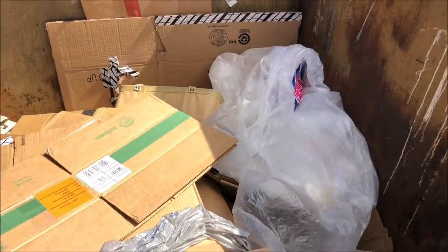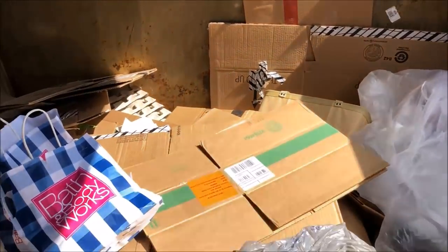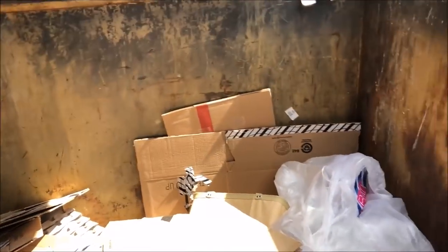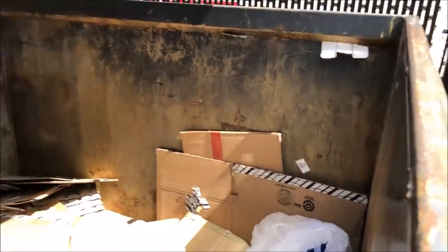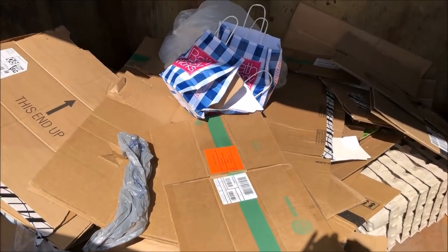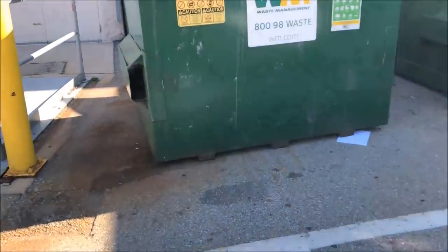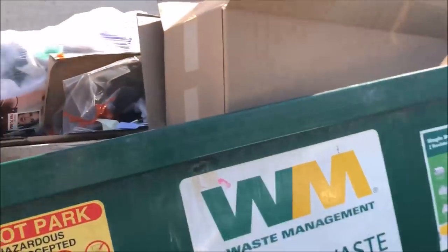It looks like somebody already opened the bags. They do have like a basket thing but I'm not gonna take it because it's probably broken. That's it for the Bath and Body — it smells good though. Now we're at an Office Max and this one is empty too.